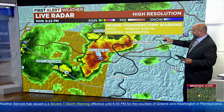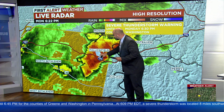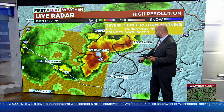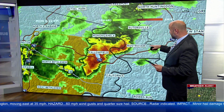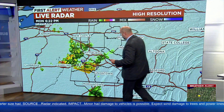The other severe thunderstorm warning is going to be wrapping up here in the next couple of minutes — this one has lost a lot of its steam. Still some very heavy rain near Fallowfield moving towards Ross and Cal, PA, with gusty winds, but this one is not exhibiting signs of rotation. That's a good sign. Still a severe thunderstorm warning until 6:30 for this front-edge storm.